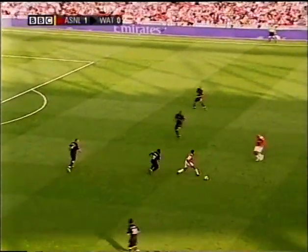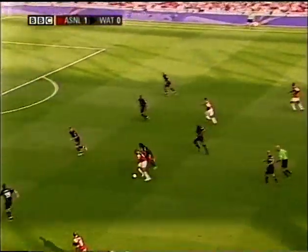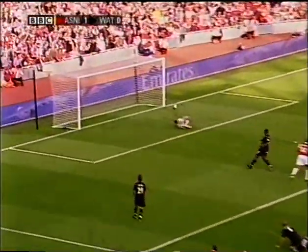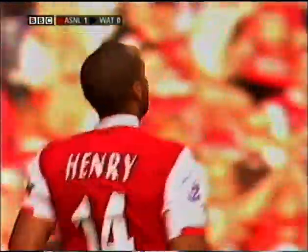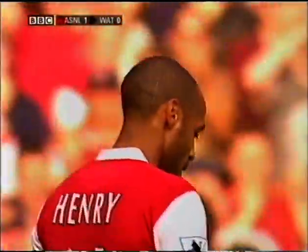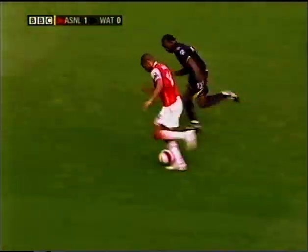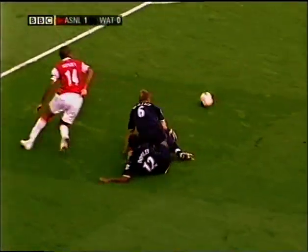That was a poor pass, but Theo Walcott has picked up the ball and leaves it for Henry. He just knocked it between the two of them! Just a wonderful, exquisite little bit of football by Henry. His brain thinks quicker than anyone else's, and he was within inches of sliding that into the far corner.